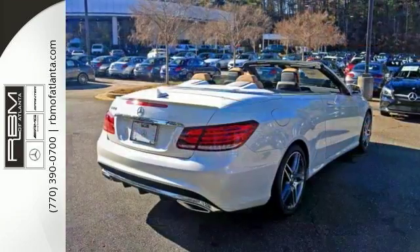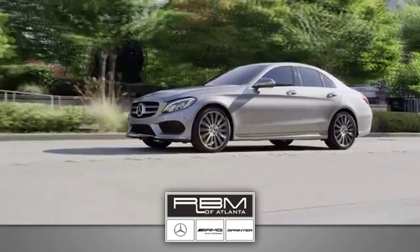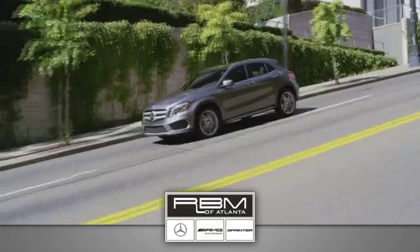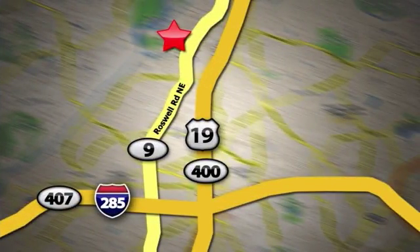Come by to see this Mercedes-Benz for yourself and take it for a test drive. At RBM of Atlanta in Sandy Springs, we have the best selection of new and top quality pre-owned vehicles to choose from. We are conveniently located at 7640 Roswell Road in Atlanta.